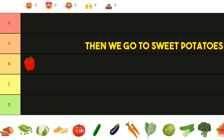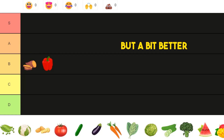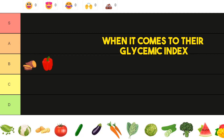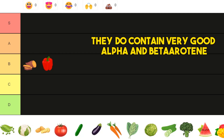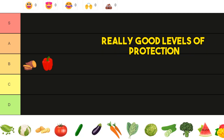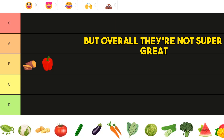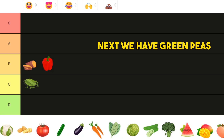So B tier is correct. Then we go to sweet potatoes, and sweet potatoes are also B tier but a bit better. They're better than regular potatoes when it comes to their glycemic index, so they have a better response for your blood sugar. They do contain very good alpha and beta carotene, giving you really good levels of protection, but overall they're not super great.